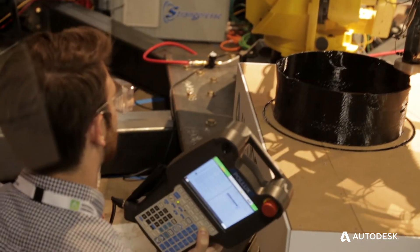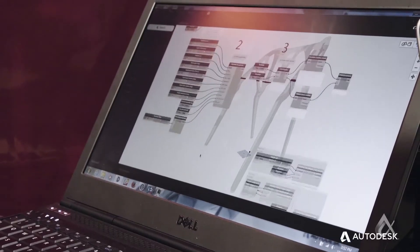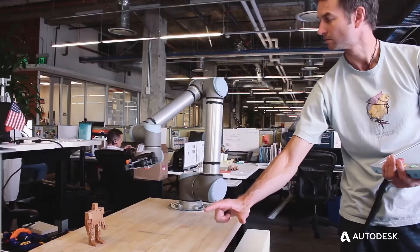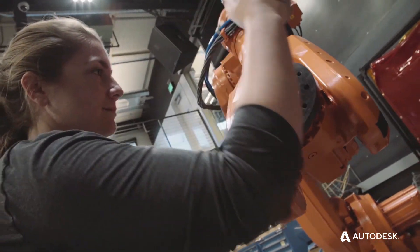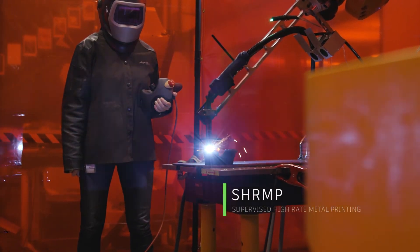My team is definitely interested in this vision of a future where robots are aware of their surroundings, aware of the buildings they're in, aware of the tools and people around them, and aware of what they've been tasked to do and the ways they could potentially do it. Our project with supervised wire arc metal printing is basically a MIG welder attached to a six-axis industrial robot.